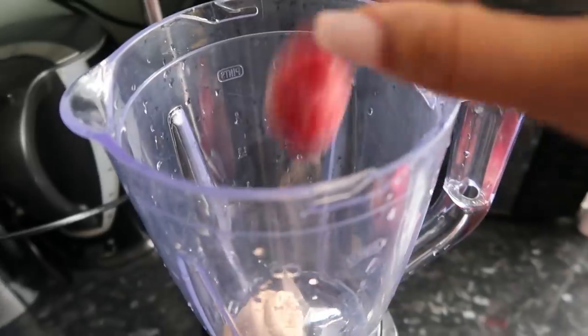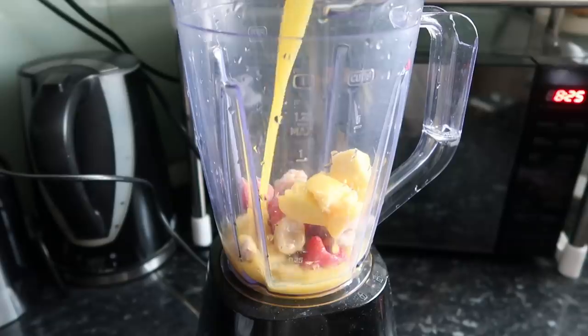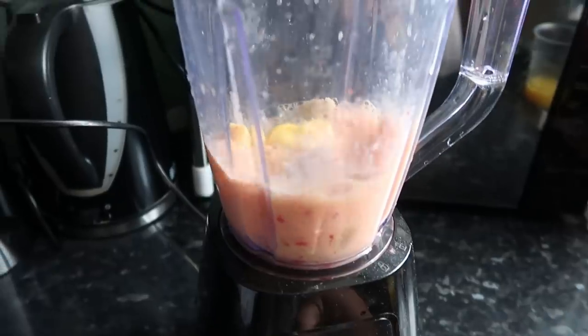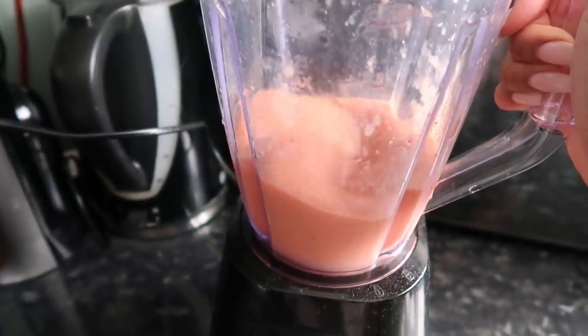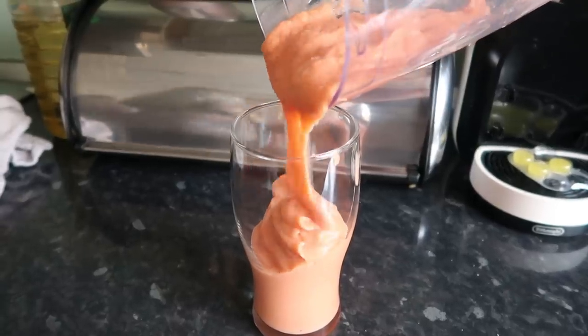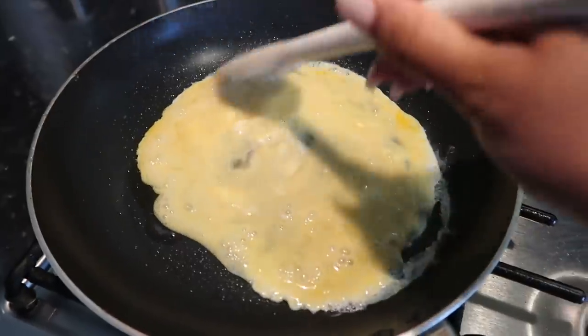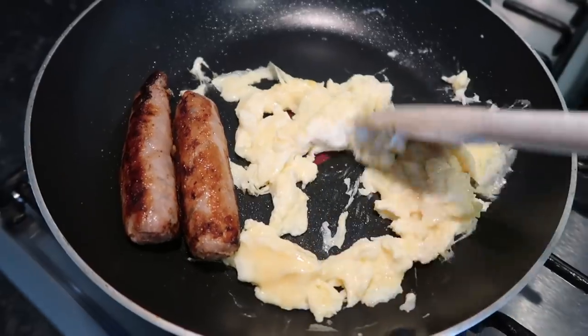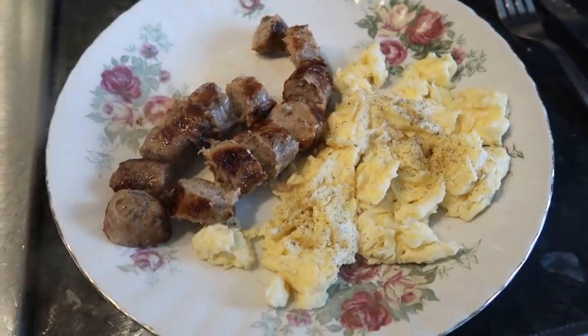Let's make breakfast! I decided to make a smoothie with frozen strawberries, bananas, mango chunks, and a little bit of orange juice from Tesco. It makes a really thick, beautiful, yummy smoothie — look at that thickness! I definitely recommend trying it.